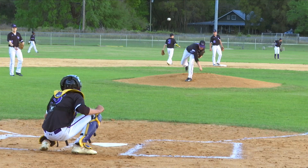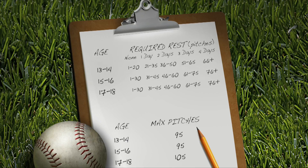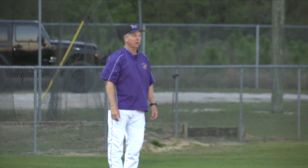For the first time, the FHSAA has put high school baseball players on a pitch count. The new rules mandate the maximum number of pitches a player can throw in a game, as well as the required rest between appearances based on age and number of pitches thrown. In his third stint as head coach at Lake Weir, Craig Markham doesn't think local coaches will even notice the new rule.